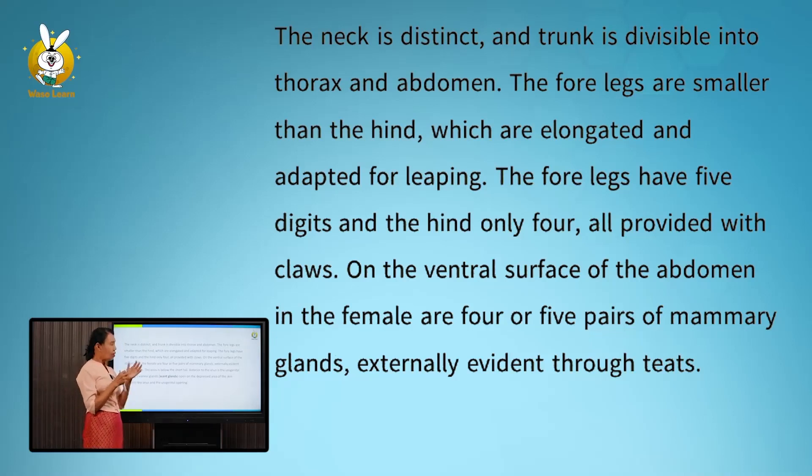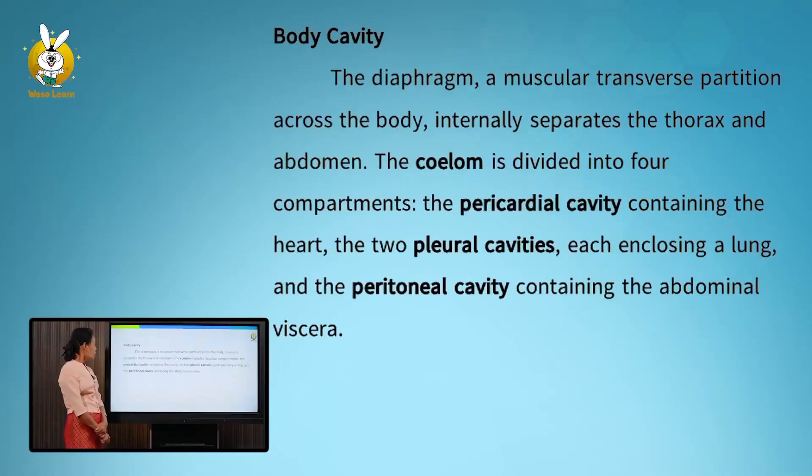Internally, a muscular diaphragm forms a transverse partition across the body, separating the thorax and abdomen. The coelom is divided into four compartments: the pericardial cavity containing the heart, two pleural cavities each enclosing a lung, and the peritoneal cavity containing the abdominal viscera.